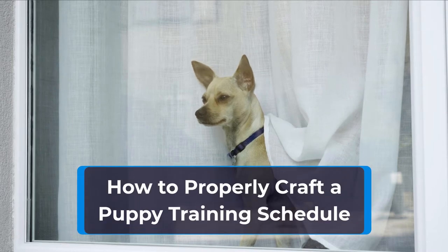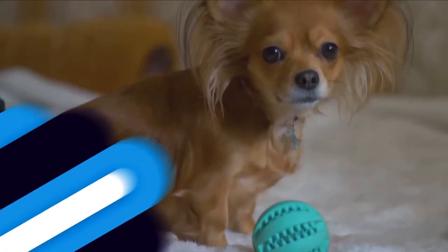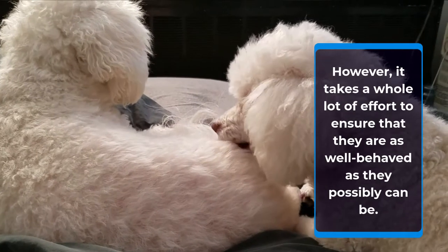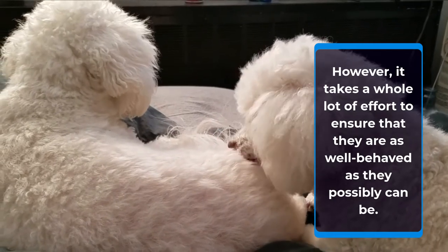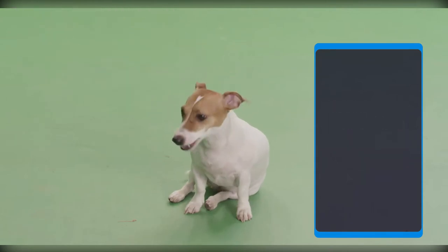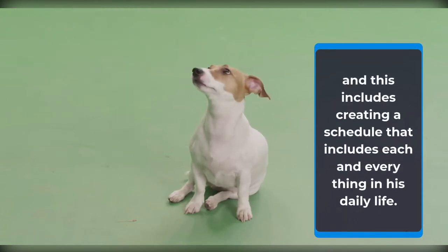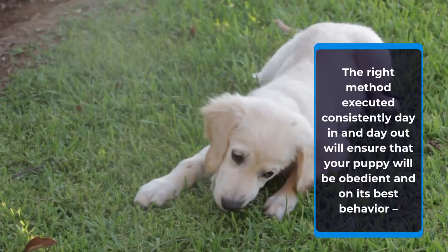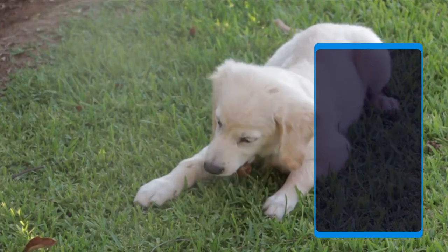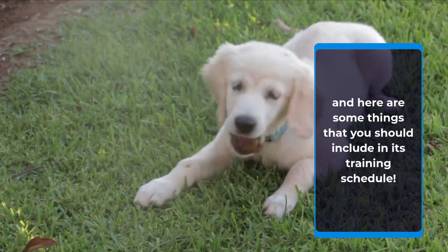How to Properly Craft a Puppy Training Schedule. Owning a puppy always comes with more than its fair share of joys. However, it takes a whole lot of effort to ensure that they are as well behaved as they possibly can be. Routines are central to a less stressful life with a puppy, and this includes creating a schedule that includes each and everything in his daily life. The right method executed consistently day in and day out will ensure that your puppy will be obedient and on its best behavior, and here are some things that you should include in its training schedule.